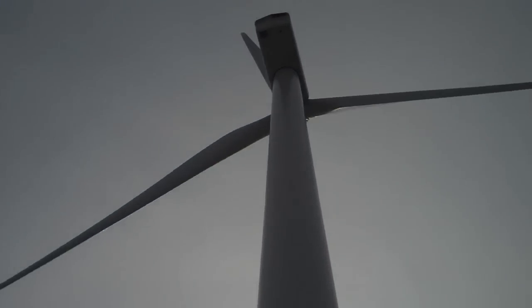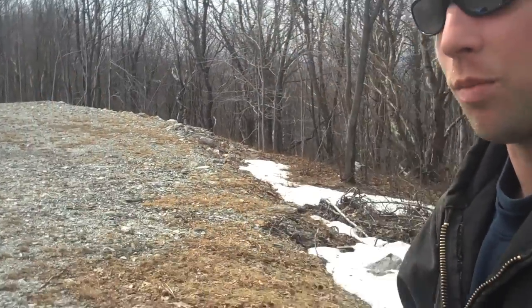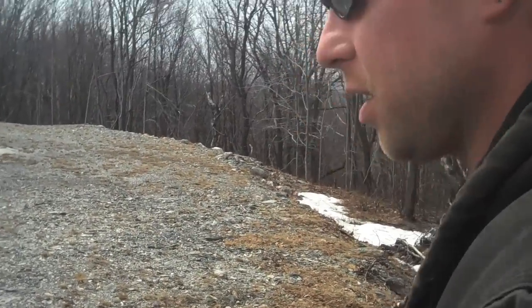What you're looking at here is there's a bottom section, a middle section, a top section, and then the nacelle sits on top of that, and then the hub and the three blades. That gearbox is translating the 22 revolutions a minute from the actual blades into a much higher speed for the generator.